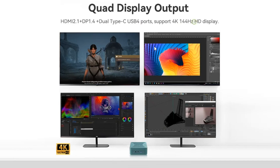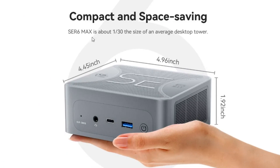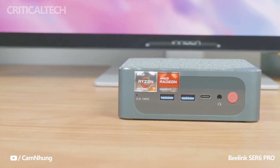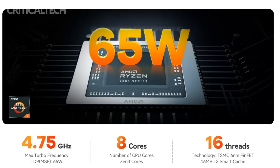One of the notable features of the Beelink Sur 6 Max is its integrated graphics unit. The mini PC utilizes the Radeon 680M GPU, which offers solid graphics performance for casual gaming and multimedia consumption. With the processor running at 65W, the Sur 6 Max potentially has more headroom for the iGPU to deliver enhanced visuals and smoother gameplay.